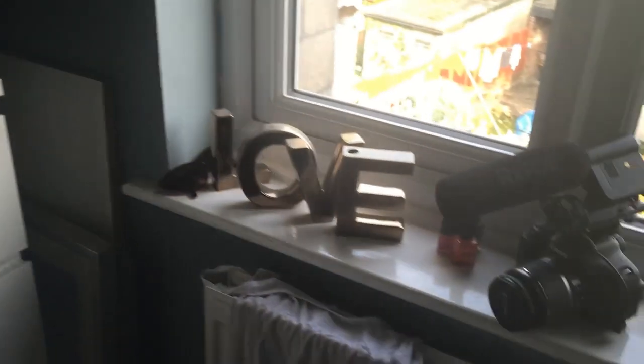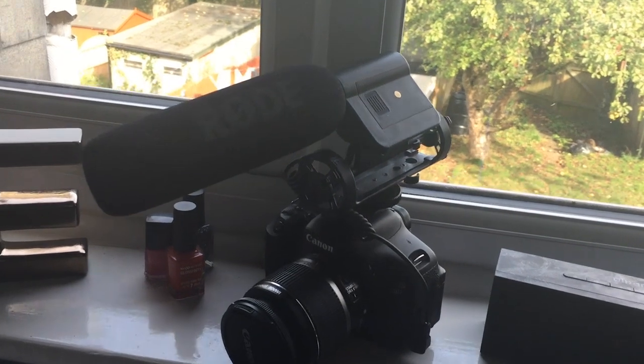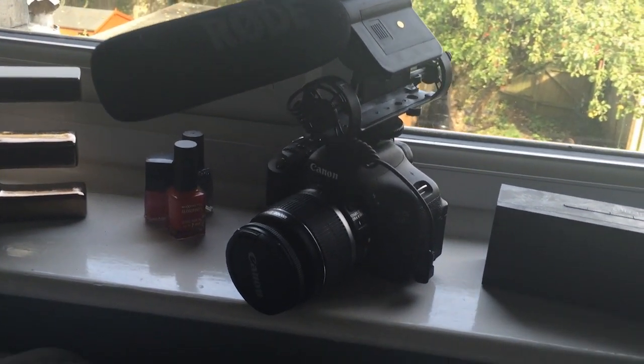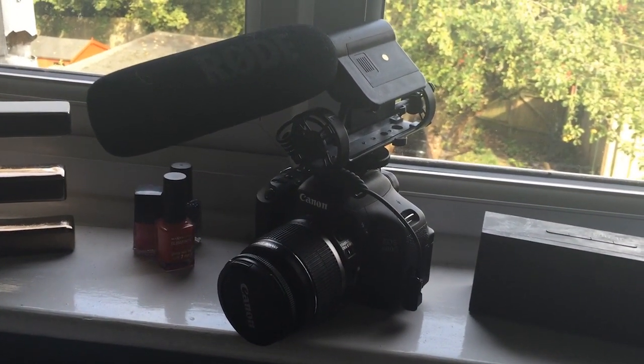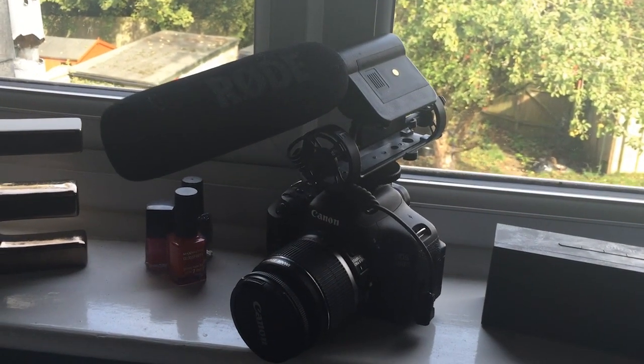Other than that, I've got a Canon 600D and a Rode video microphone, which is obviously what I use to record the footage of myself talking and what I use to record audio for the moment.